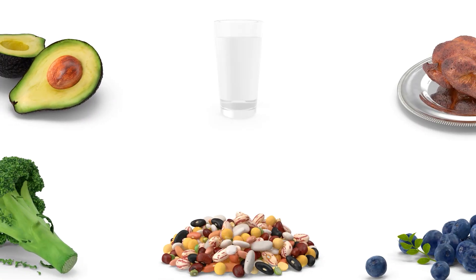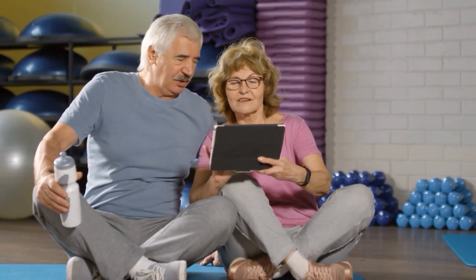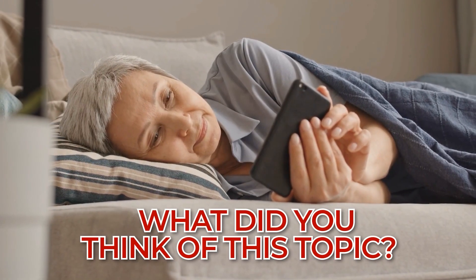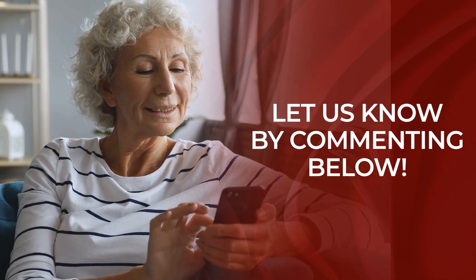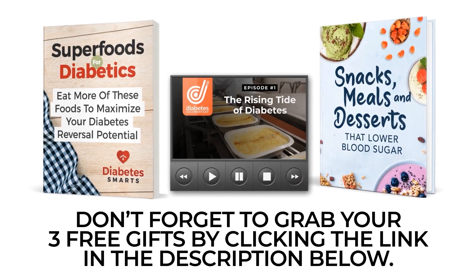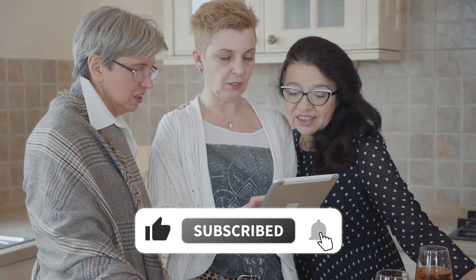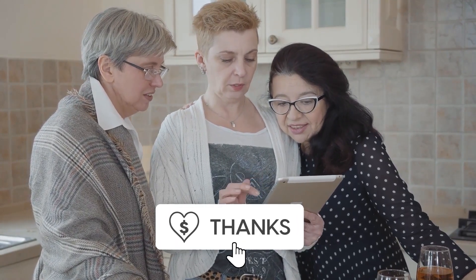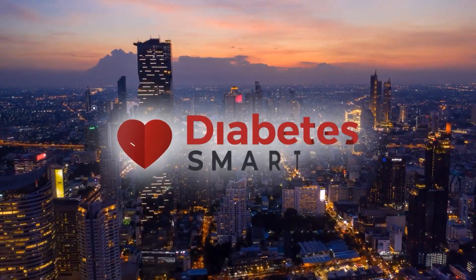So don't forget about these 5 foods, and water, to decrease your symptoms of diabetic neuropathy. We've reached the end of another Diabetes Smarts video. What did you think of this topic? Are there any other topics you'd like us to discuss? Let us know by commenting below. Don't forget to grab your 3 free gifts by clicking the link in the description below. We'd really appreciate it if you hit the like button and subscribe to our channel. Thank you for watching — have a happy and healthy day.